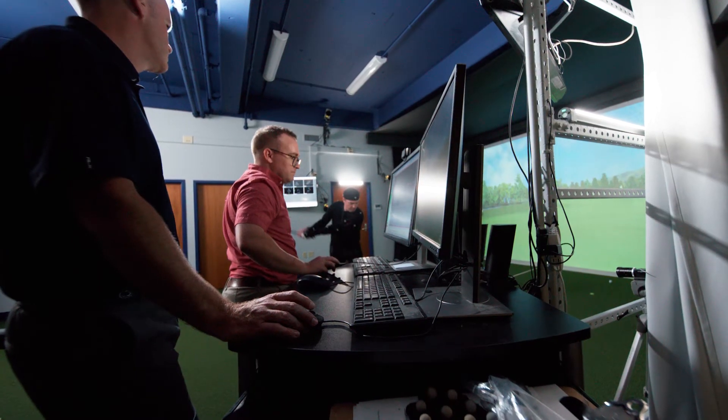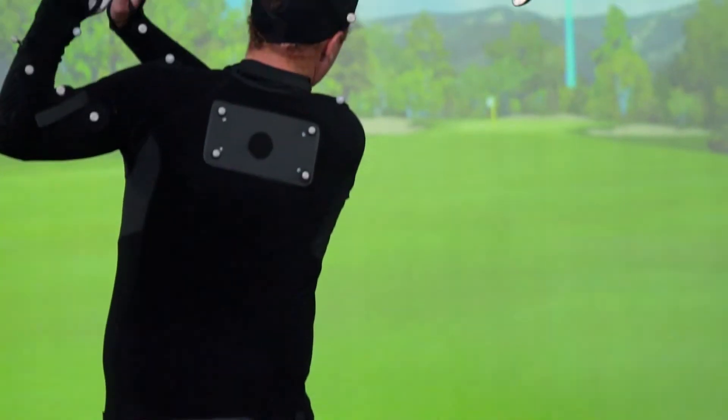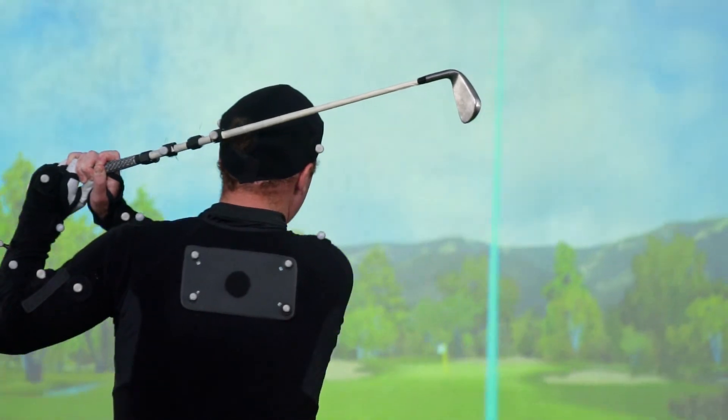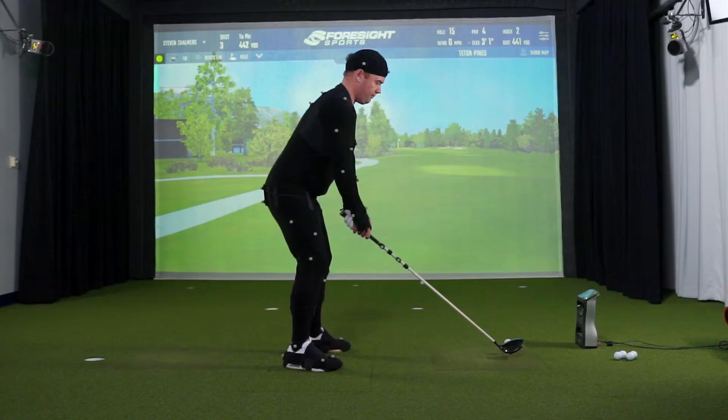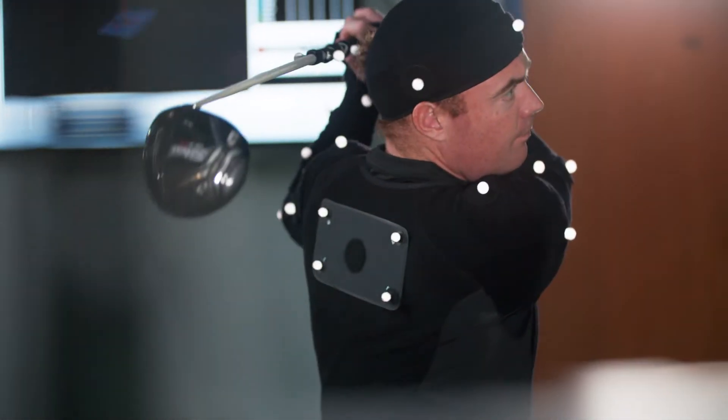The Penn State Golf Teaching Research Center is a very unique facility. We really want to take a detailed look at golfer performance. For us, it starts with the ball flight. Knowing where the ball went is extremely important because that's how you perform in golf. We understand where the ball went using ball flight monitors and the club delivery that created that ball flight, but to understand the club delivery we really need to understand how the body moves.